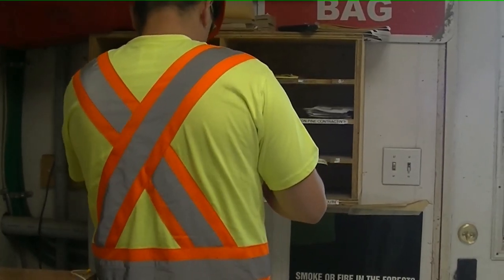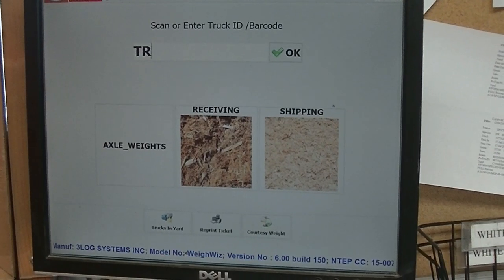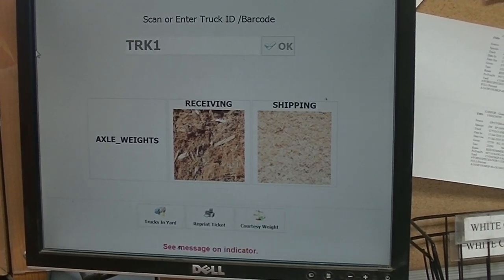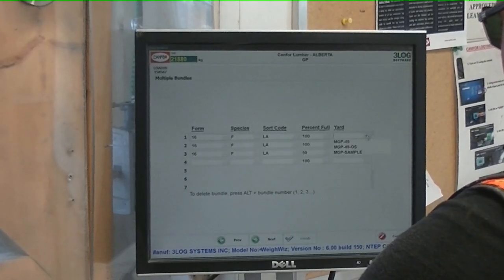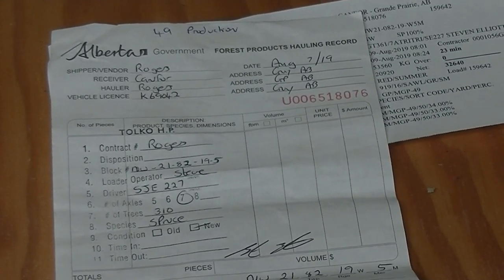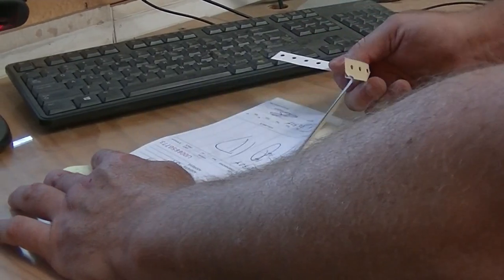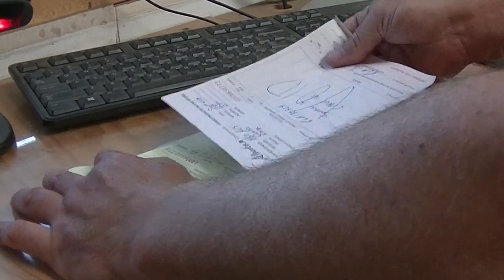The other copies you can take or place into the pigeonhole unit for your contractor. To manually weigh the truck out, first enter your truck number, then follow the same procedures to enter the bunk decks. Once the ticket is printed, staple the white copy to one of the tickets and put it into the basket. You can take the other copies or put them into the pigeonhole unit for your contractor.